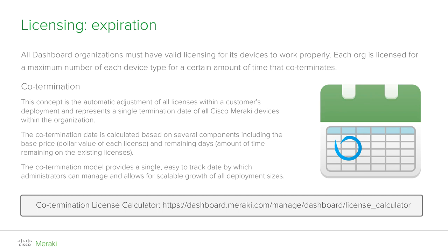Let me give you a simple example. Suppose an organization had two separate enterprise access point licenses: one license is for one access point spanning one year, and another for one access point spanning three years. The co-termination value would be calculated as one year plus three years divided by two, which equals two years. If you want to experiment with co-termination yourself and better understand how it works with real practical examples, you can access the link at the bottom of this page, or easily calculate how adding or removing a license key affects an organization's co-termination date.